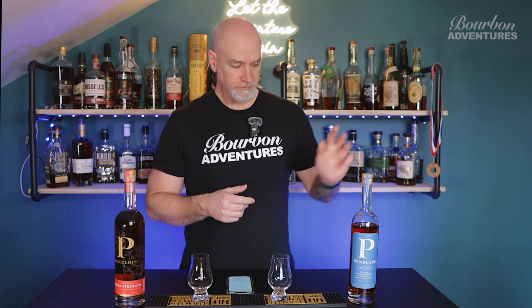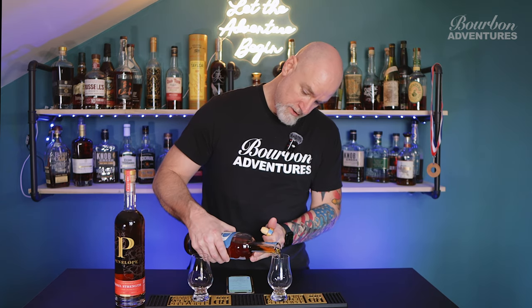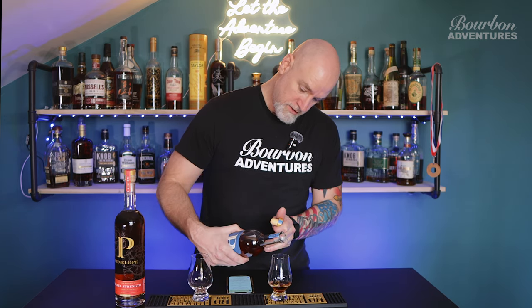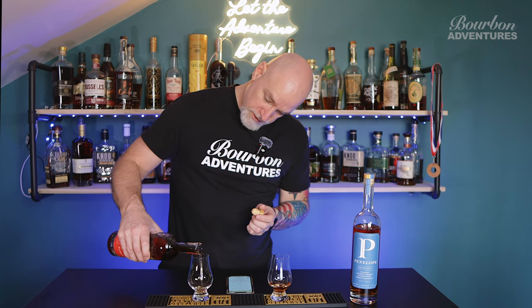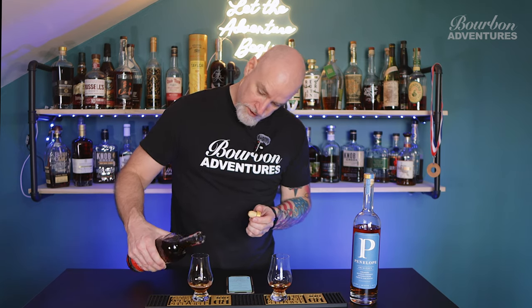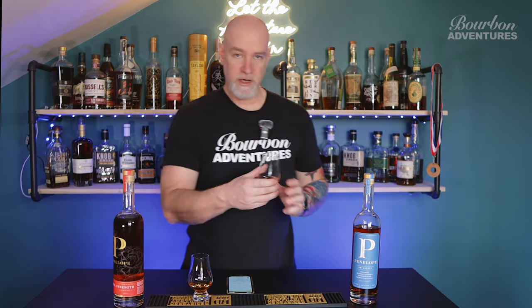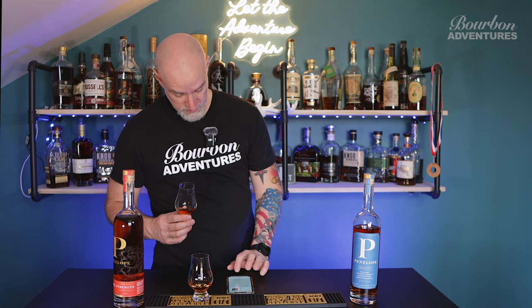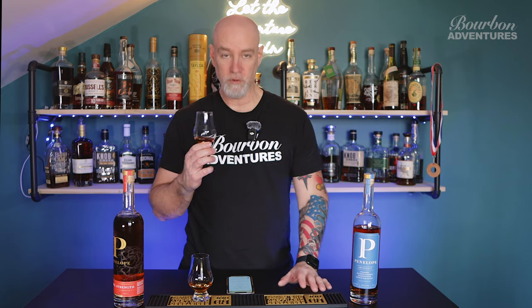The body and finish of the Barrel Strength is cinnamon, slight maple, and spicy cinnamon at the end. We're gonna give them a try and see if we like them — I'll pour these into the glasses here. I haven't had the barrel strength before, and I do like barrel strength typically, so hopefully it's good. We'll try the Architect first.